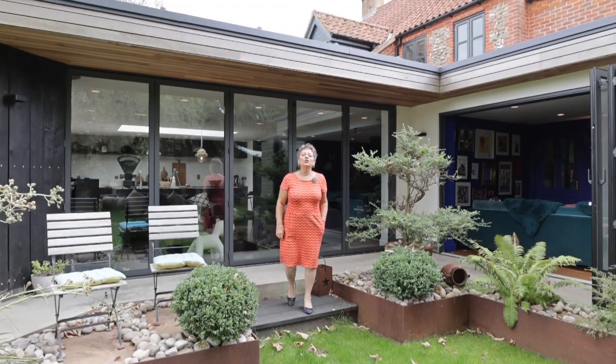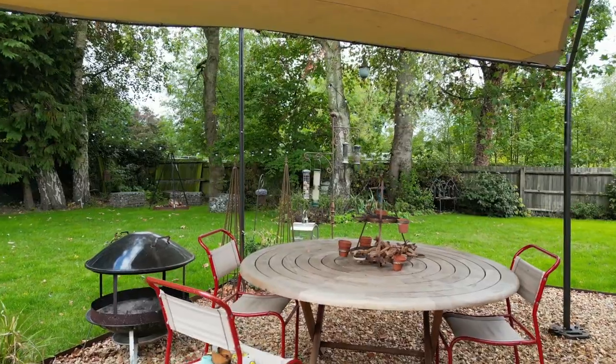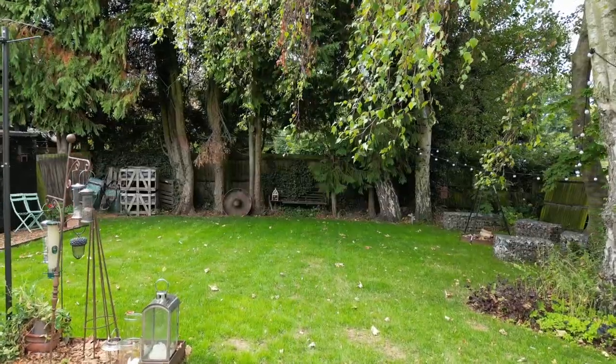I hope you've enjoyed this glimpse of this truly Hygge home, and you will agree that it is both sociable, mindful and tranquil. Thank you.